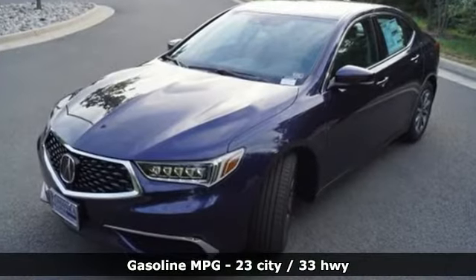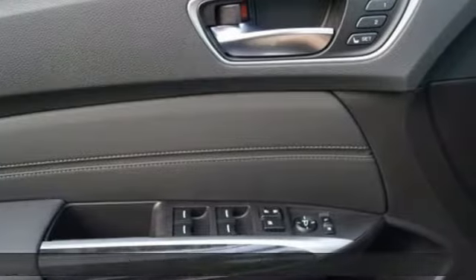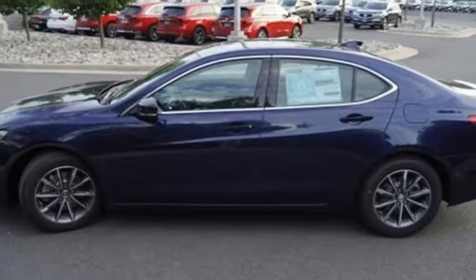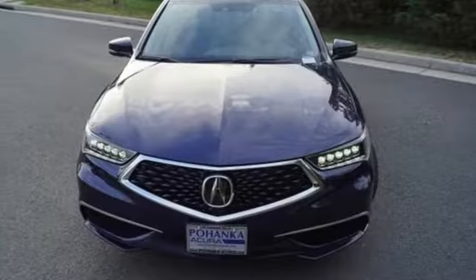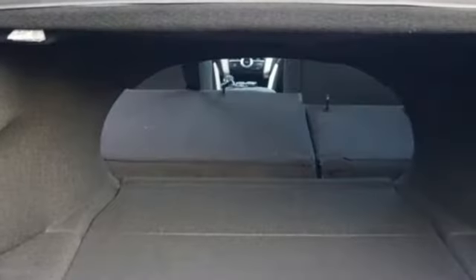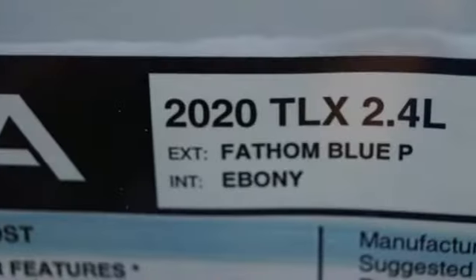Streaming audio, dual zone climate control, memory exterior door mirror settings, power sliding and tilting sunroof, inline four-cylinder engine, all-wheel steering, AM-FM satellite radio, front heated bucket seats, automatic suspension management, auto-dimming rearview mirror, and auto-shift manual transmission.